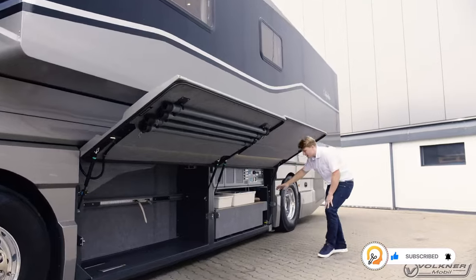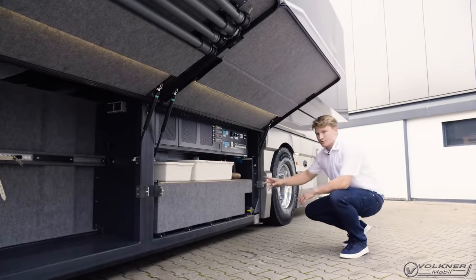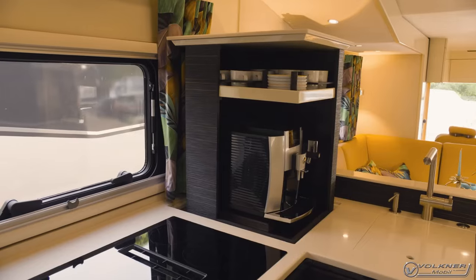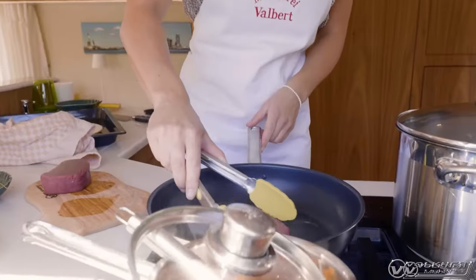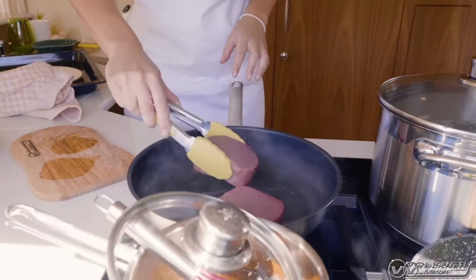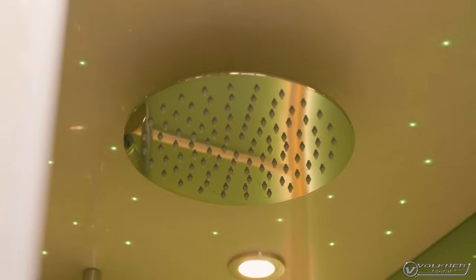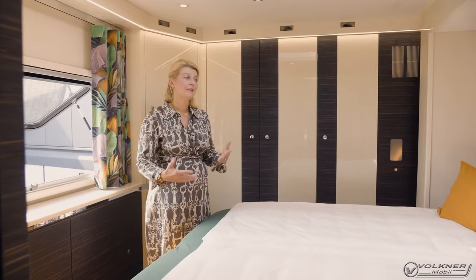It comes equipped with solar panels, a powerful diesel generator, and a large fresh water tank, allowing you to stay off the grid for extended periods. The kitchen is equipped with anything from a dishwasher to a generous fridge, a pantry, a three-burner cooktop, and an oven. There is also a full bathroom with shower and dry toilet, and a luxury master bedroom.